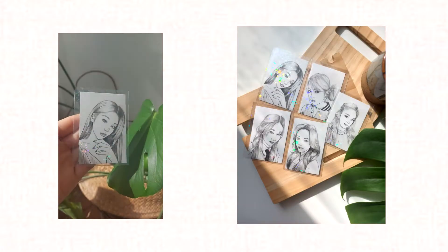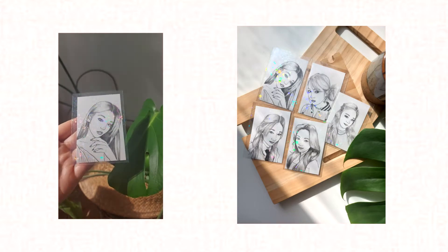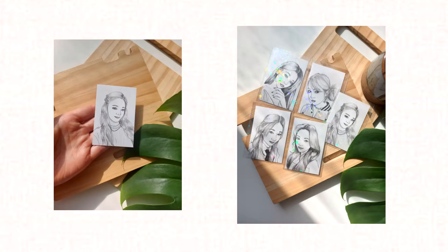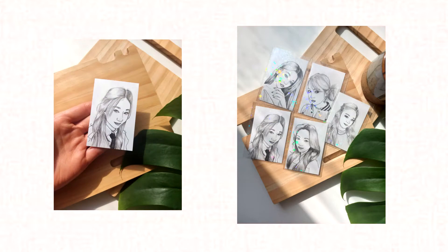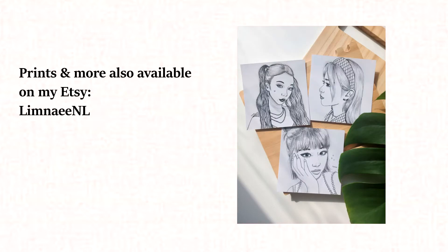I just quickly wanted to pop in to tell you guys I have some new things on my Etsy store — an OT5 Etsy photocard set. I'm really excited to present these photocards; originally they are from my drawings which I post on my Instagram. Please have a look if you like them, and thank you if you're still watching until now — bye bye!